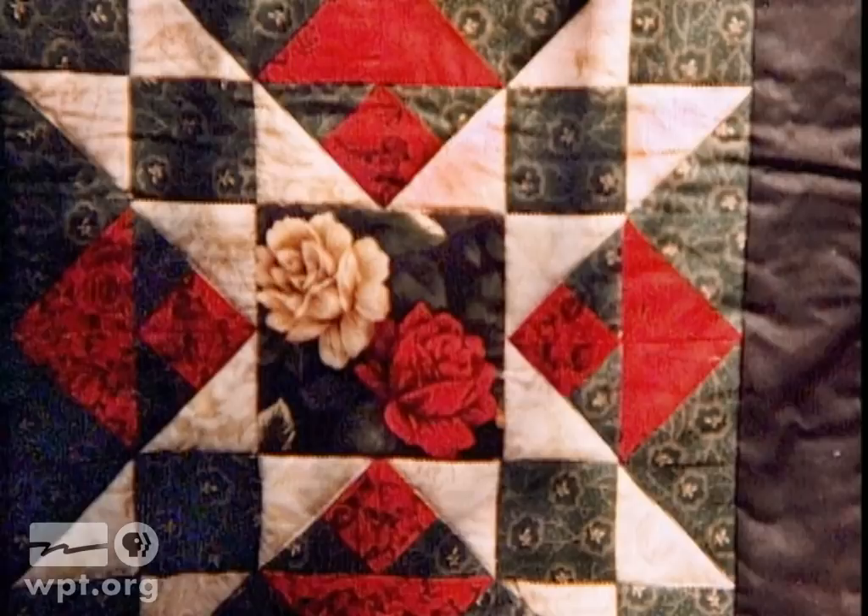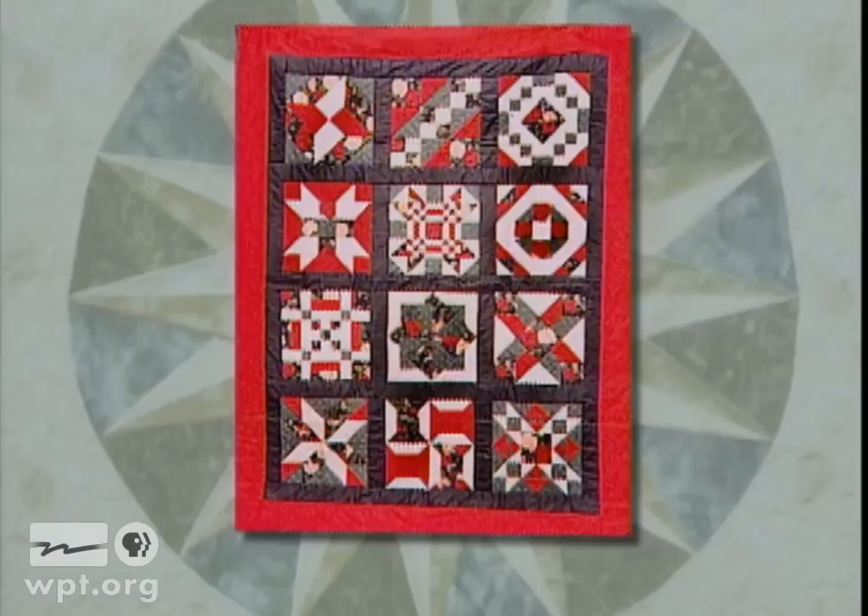The Christmas quilt was created in a block-a-month class where Ellen met other quilters. She says she enjoyed the class and found it fun to work with women of all ages, from young mothers to grandmothers. All shared a love for quilting.